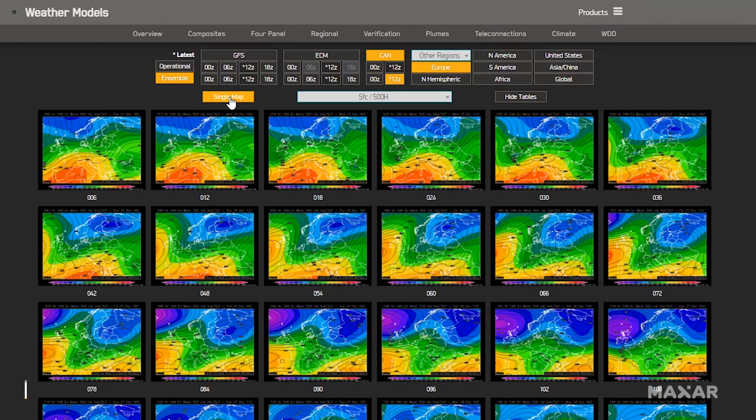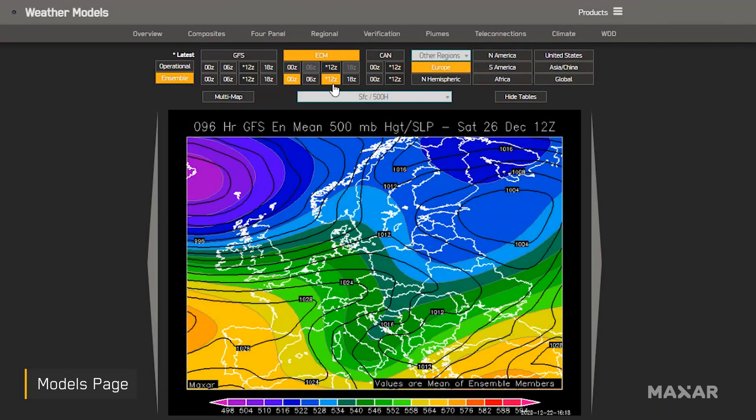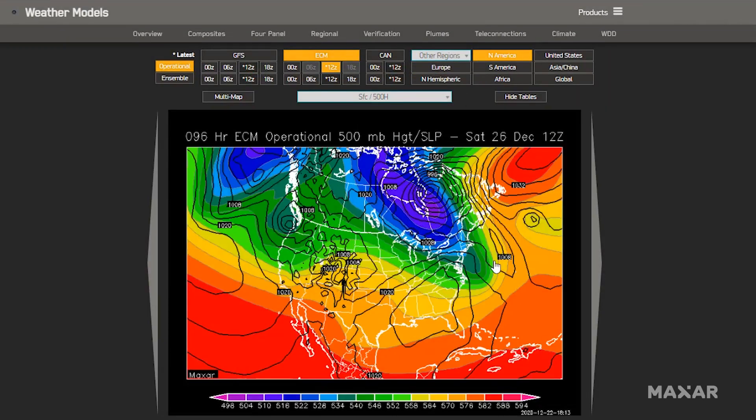Monitor changing weather and climate forecasts quickly and efficiently with ModelsPage. ModelsPage provides rapid access to key worldwide weather model data with global coverage and continuous real-time updates.